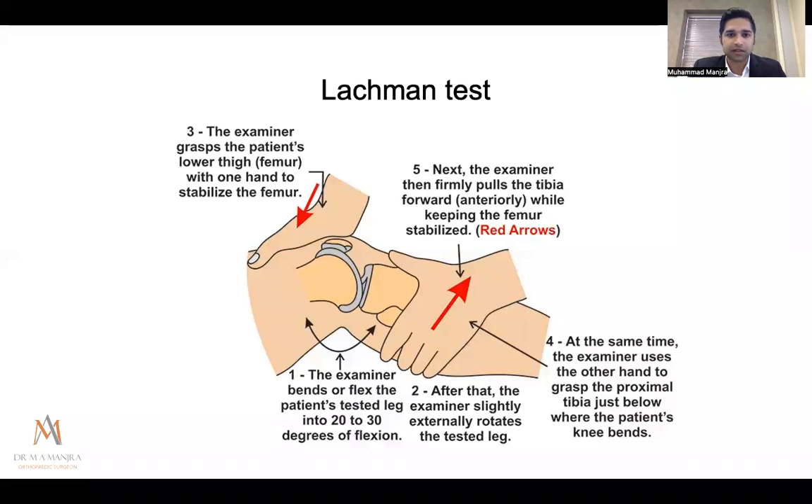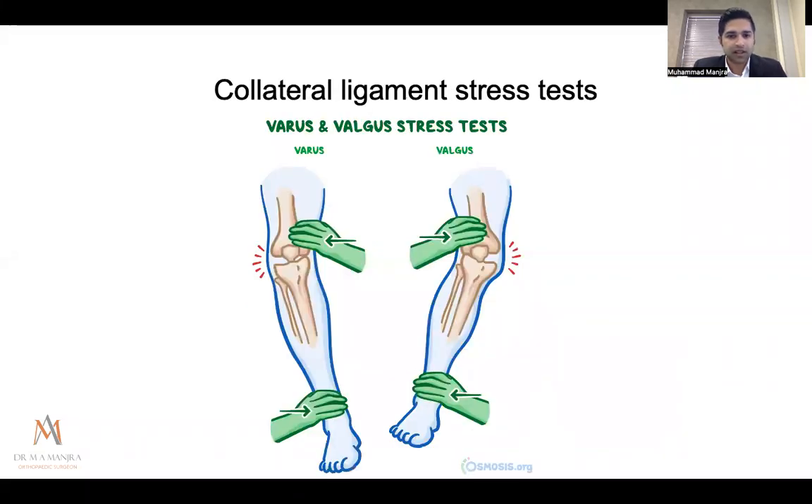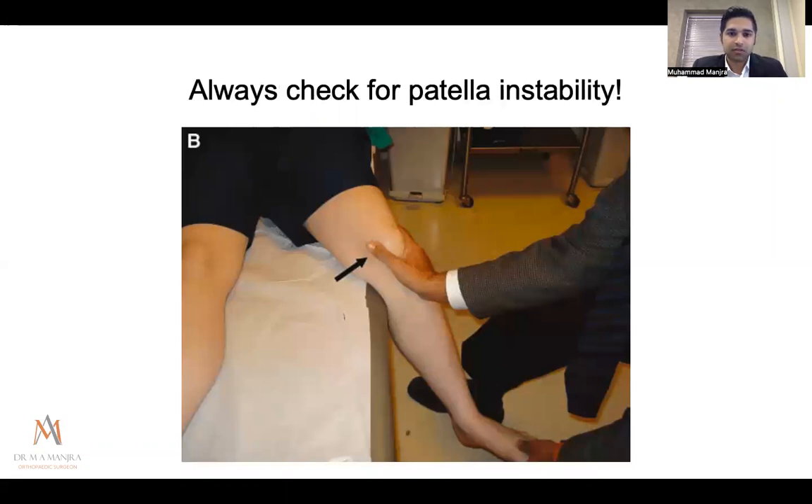For valgus stress testing, you can place the foot in your axilla or use a hand to stabilize, then push into varus or valgus. A rule of thumb: if there is varus or valgus laxity at full extension, it likely indicates both a collateral and a cruciate ligament injury. If laxity is present only at 30 degrees, the cruciate is probably intact and it may be an isolated collateral ligament injury. I test at zero and at 30 degrees.